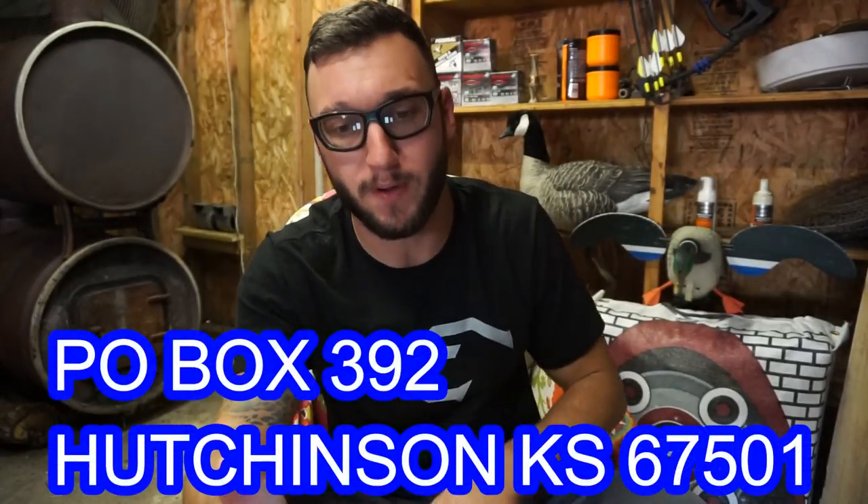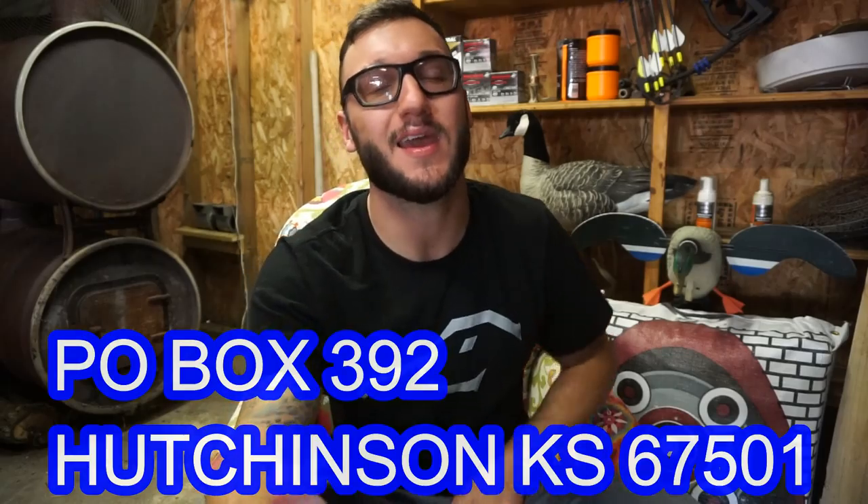I haven't really shown you guys the trailer because it's a mess, and you guys have wondered: how do you set up your goose trailer, how do you have all your decoys stacked in there, do you hang them, what does it look like? That has been one of the most requested videos. Also, this fan mail is extremely important — you guys have been requesting that I open a P.O. box for some time and I have finally done so. You can send fan mail to P.O. Box 392, Hutchinson, Kansas 67501.